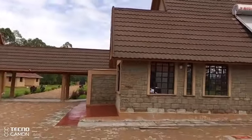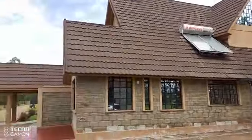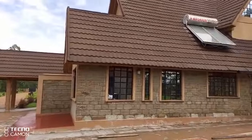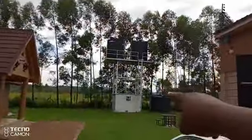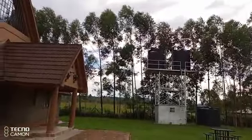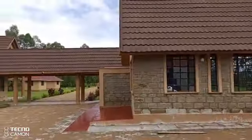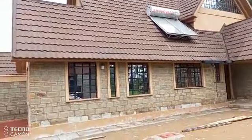Viewers, we are in Michota in Migori County. I had shown you this house in our previous videos whereby we are powering it with solar, including a borehole that is there, and today we are going to do some transition from gel batteries to lithium-ion batteries.